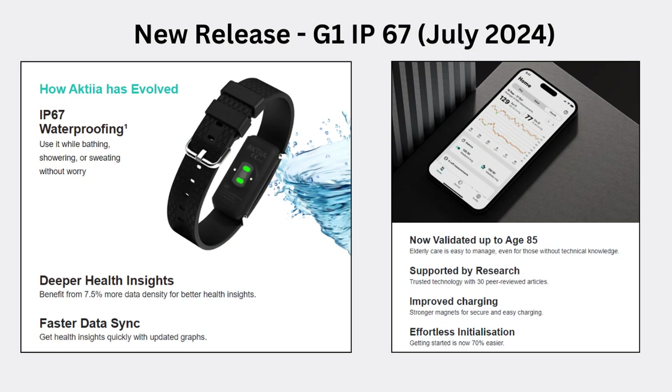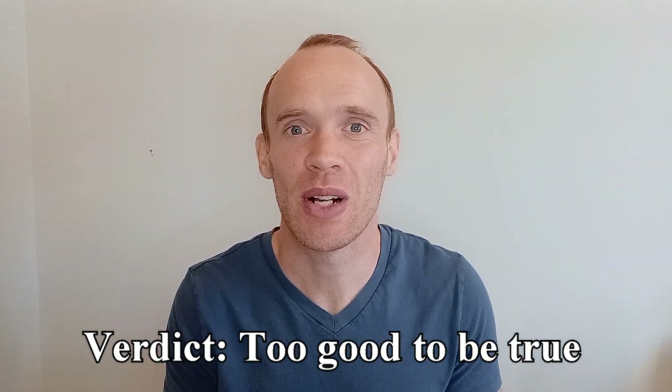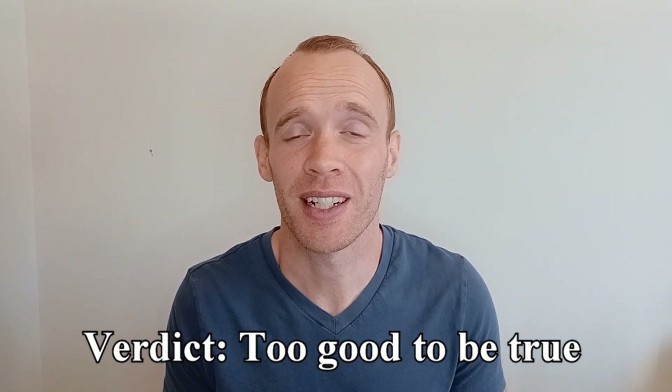Since purchasing, they have released a new version which has solved the charging problems and water resistance issues. The newer version has slightly more data points, is validated up to the age of 85, and has a more streamlined initialization procedure. While my own experience has been largely positive, reading through the reviews has left me quite concerned about recommending it to others. My overall impression is that the monitor is too good to be true and the algorithm is not at a level where we can use it for diagnostic purposes. There are plenty of limitations to a traditional cuff too, so we just don't have the perfect tool for helping individuals manage their blood pressure. It's maybe one to keep an eye on for the future, but right now I would not rush out and buy one.